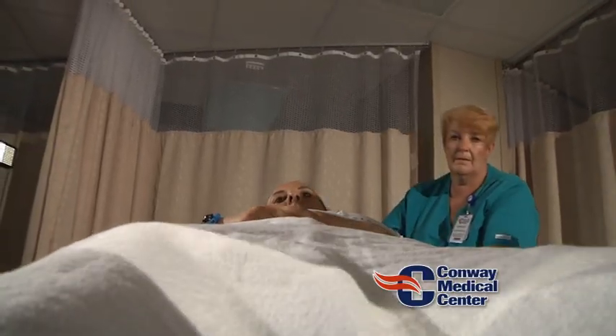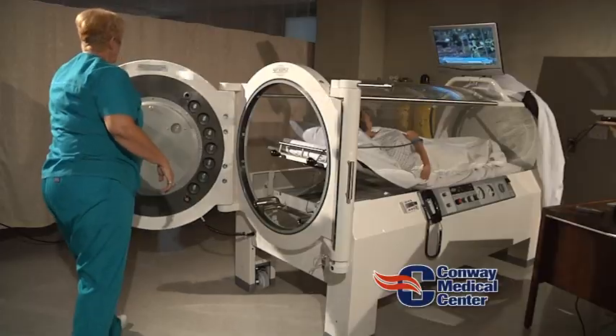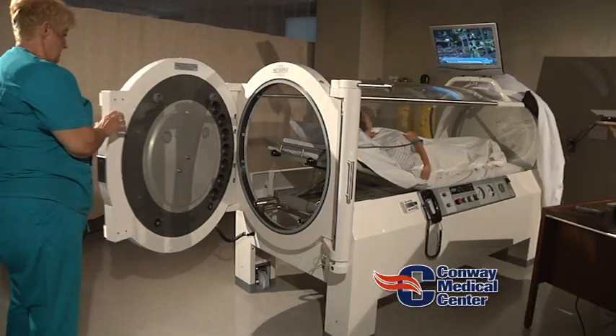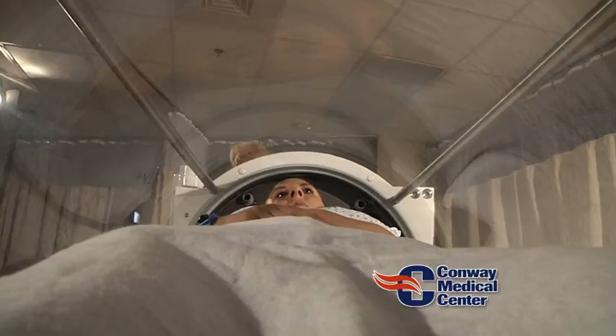A lot of people think you go into the chamber and the pressure in the chamber pushes the oxygen into the wound site and the wound gets better. That's not what happens. What happens is there is a high pressure in the chamber and you're breathing an environment that's enriched with oxygen, and when you breathe that, because it's under higher pressure, more oxygen permeates through the lung into the blood.